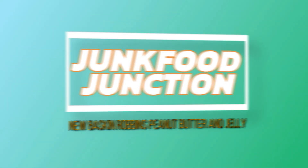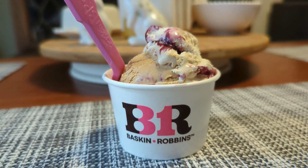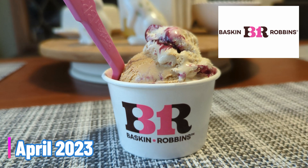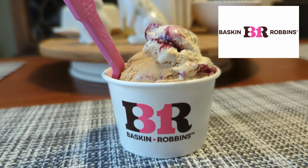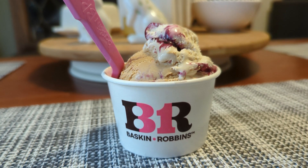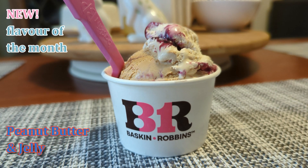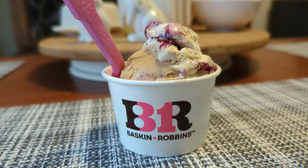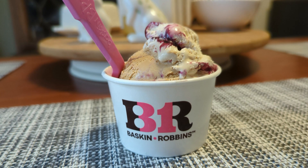Brother Neil here, and today we're trying the flavor of the month for April 2023 at Baskin-Robbins — PB and J just got a major upgrade. Introducing the flavor of the month: it's PB and J, delicious brown butter flavored ice cream swirled with peanut butter ice cream and tied together with a grape jelly ribbon. You can try it now at your local Baskin-Robbins, but it's only for the month of April.